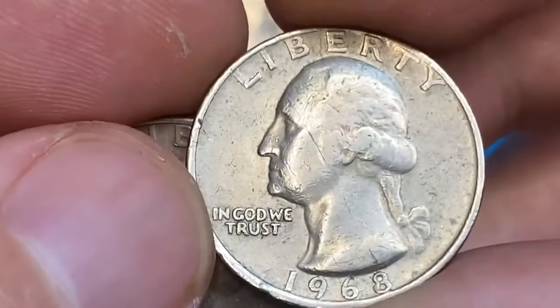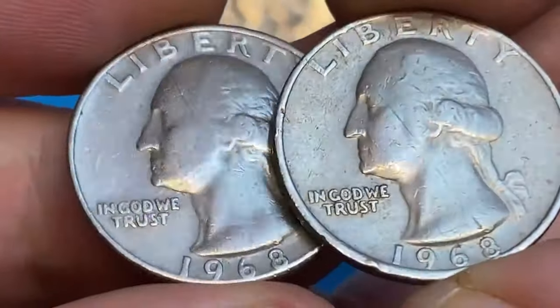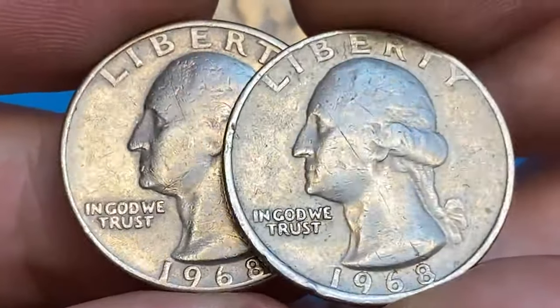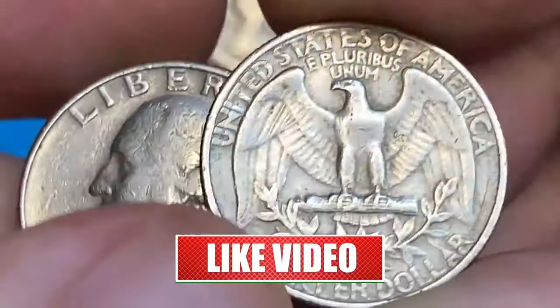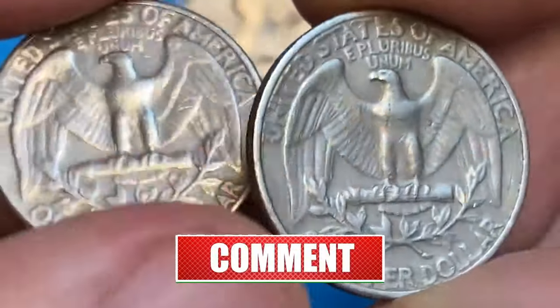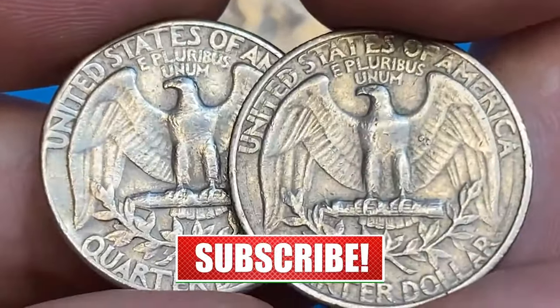And there you have it: the surprising value of 7 rare quarters in 2024. If you enjoyed this episode and are eager to learn more about valuable coins, don't forget to give us a thumbs up, subscribe for more content, and hit that notification bell to stay in the loop. Who knows — your pocket change might be hiding a numismatic gem. Take care.